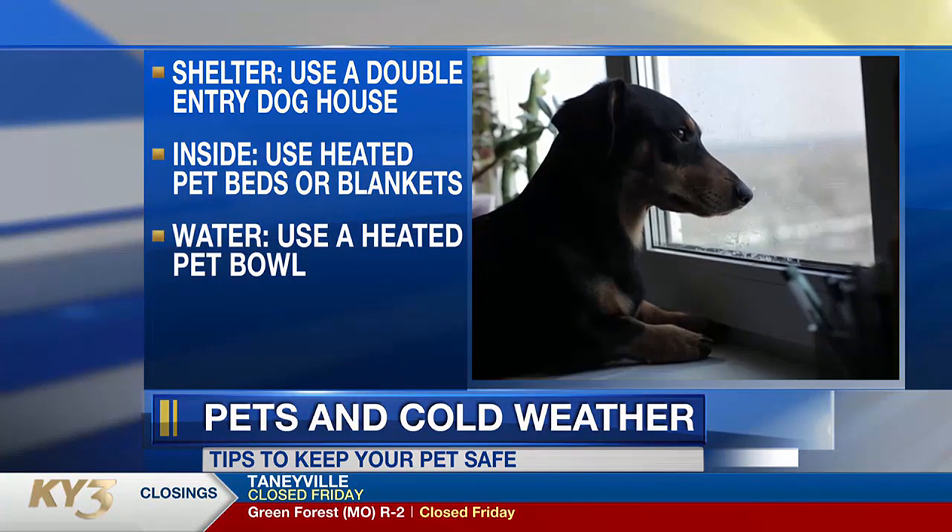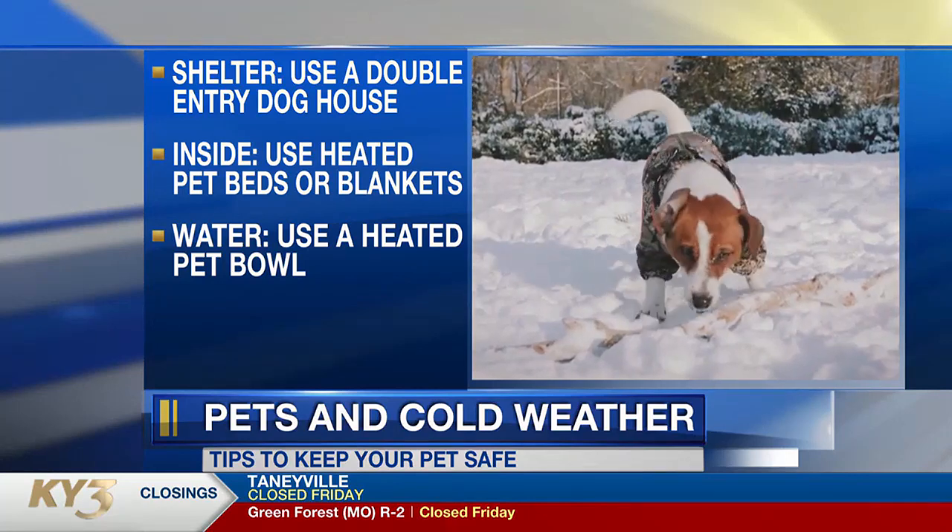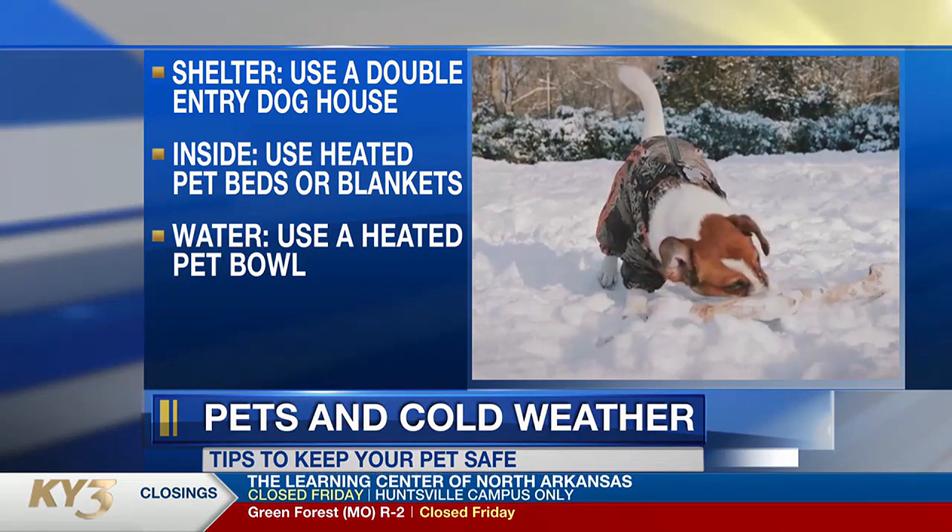As for water, use a heated pet bowl or buy a birdbath heater. Those can keep your pet's water defrosted during the cold months.